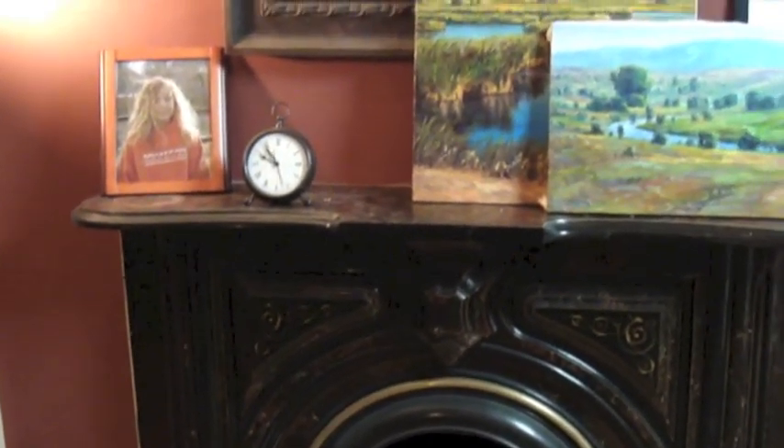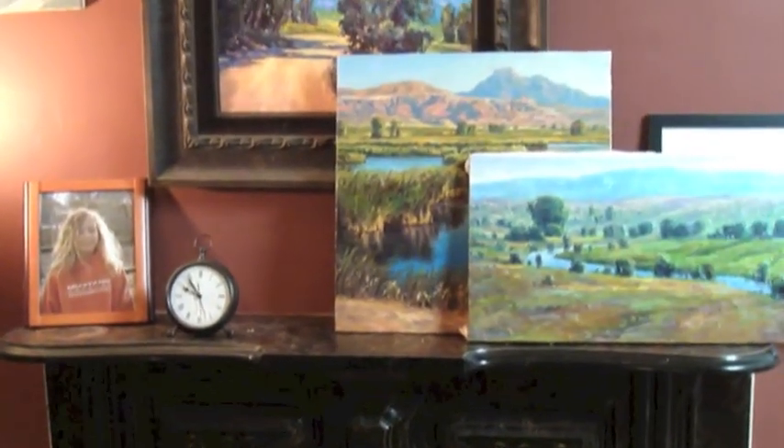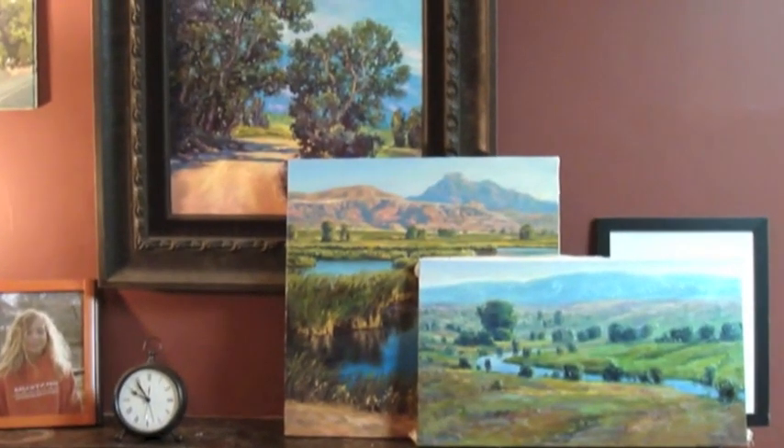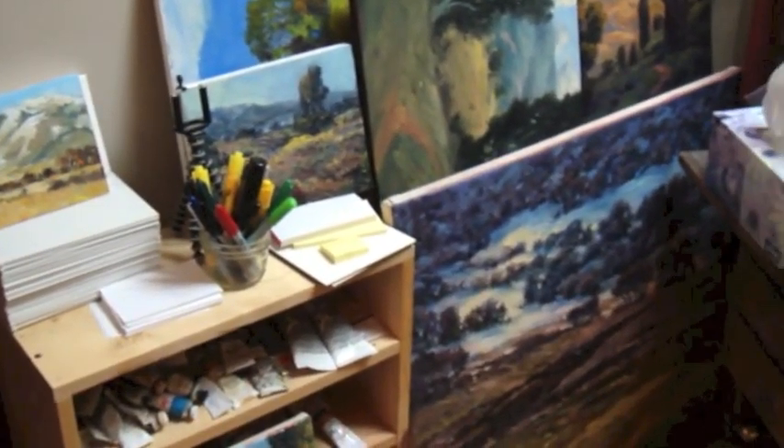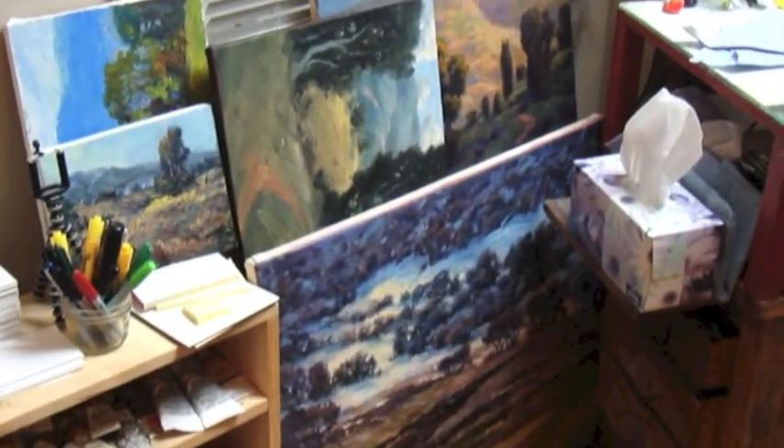This area right here in front of my fireplace is where I film my videos, if you watch some of my blog videos. As you can see, I have paintings stashed here and there, so you've got the studio.